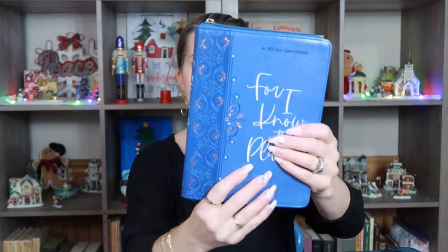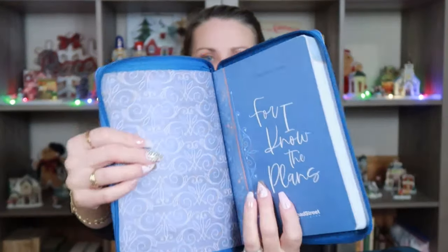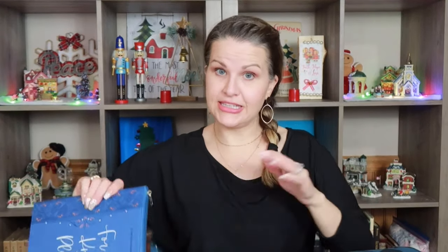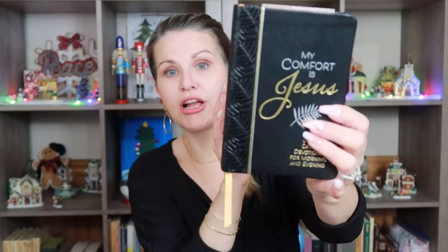Something else I picked up is this 365-day devotional — 'I Know the Plans.' It's so pretty — look at the binding on the back. It has a zipper closure and it's a pretty decent size. It's a devotional that you actually zip up, which I really loved. This was $7.99 comparable to $14. I also went ahead and grabbed 'My Comfort is Jesus,' a devotional for morning and evening. This one was $5.99, originally $11. It has a morning and evening devotional — this looks perfect for a man, which is what I got it for.